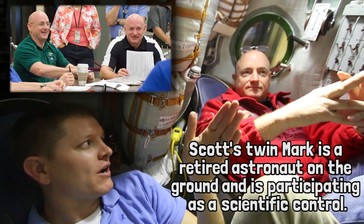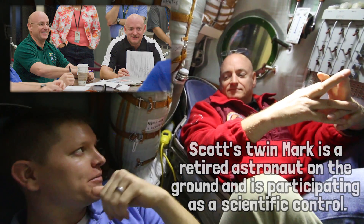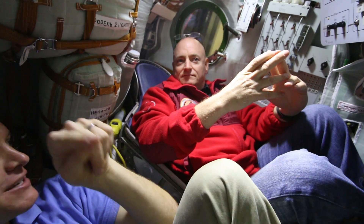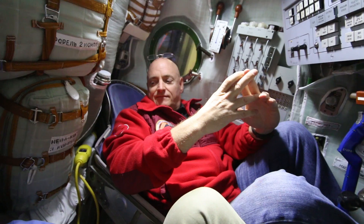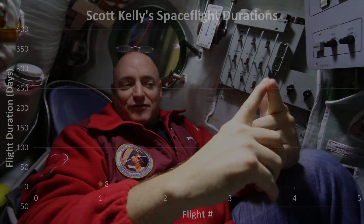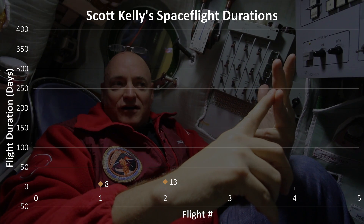This is different for you than any other astronaut — you have your twin brother Mark on the ground taking all kinds of data as you're doing that up there. But for you, I have looked at the duration of your space flights and if you graph them, you're gradually getting longer and longer.